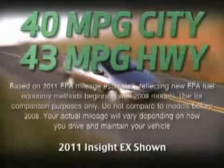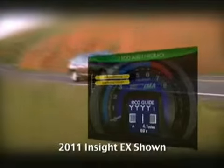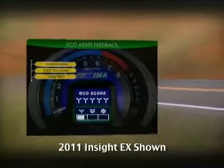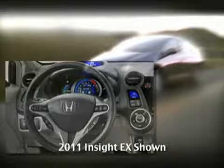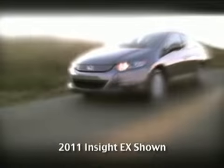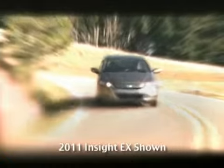At an estimated 43 miles per gallon, it's economy for people who want a big playground. EcoAssist provides feedback on your driving style to help you get the best mileage possible. A dash-mounted Econ button modifies various vehicle systems to maximize fuel economy for your driving conditions. The Insight's flexible interior allows for multiple configurations, and the 60/40 split rear seats fold down to maximize the vehicle's cargo space.